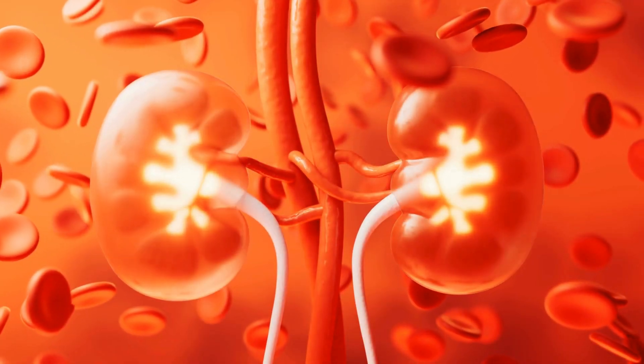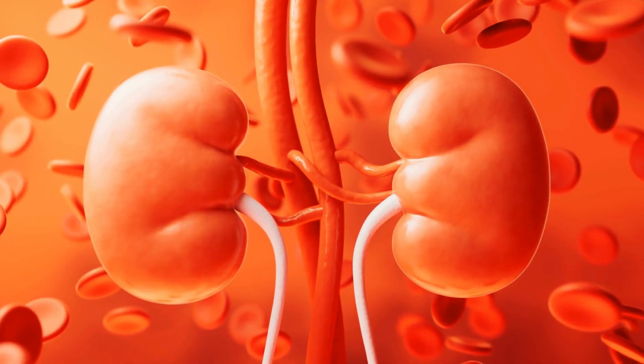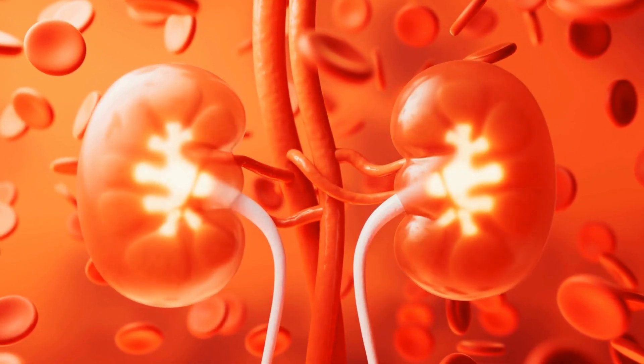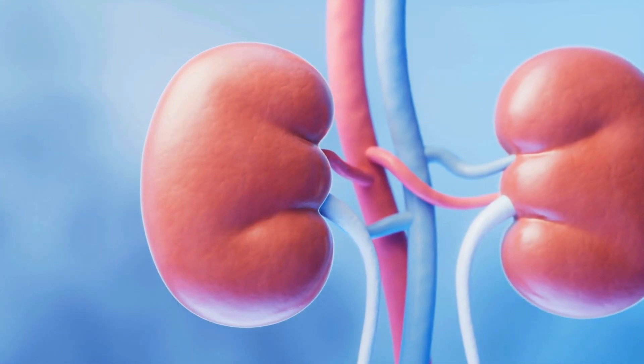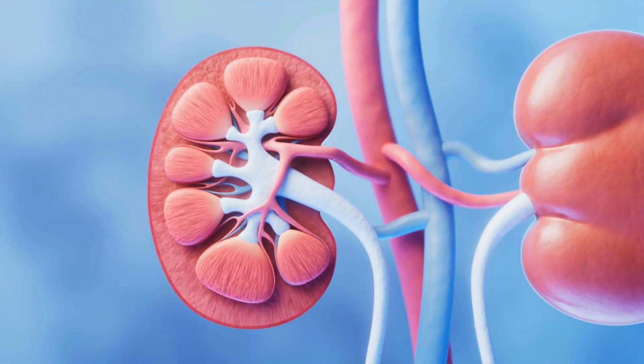Additionally, the kidneys produce hormones that play a critical role in red blood cell production and calcium absorption. These small but powerful organs are essential to maintaining overall health and homeostasis.